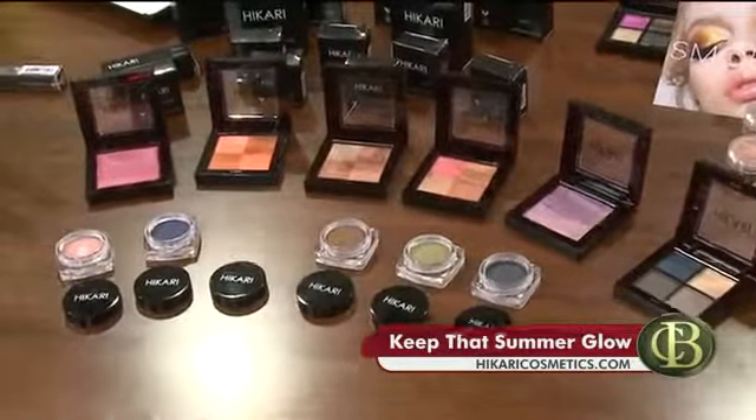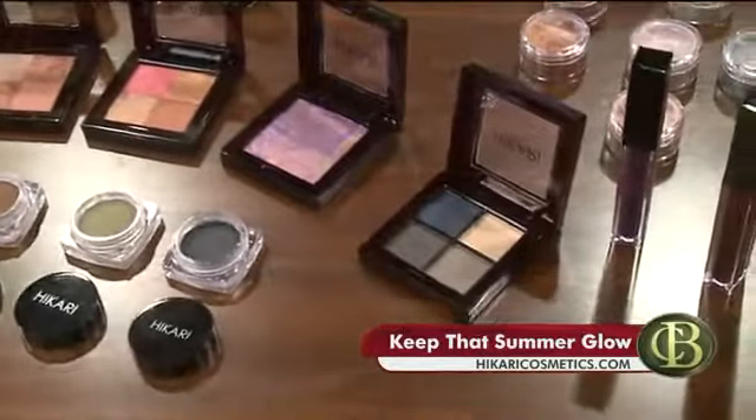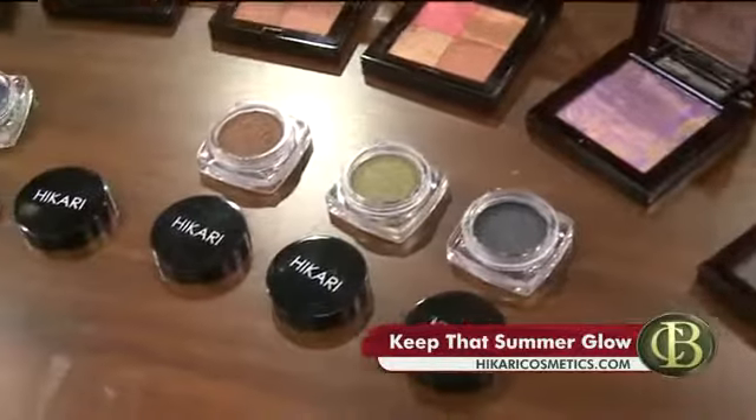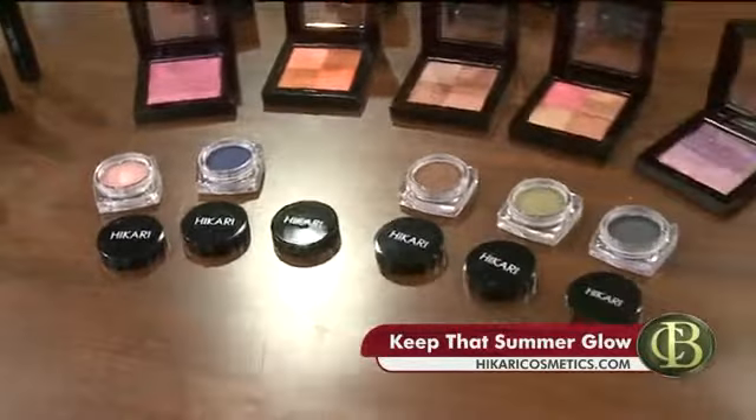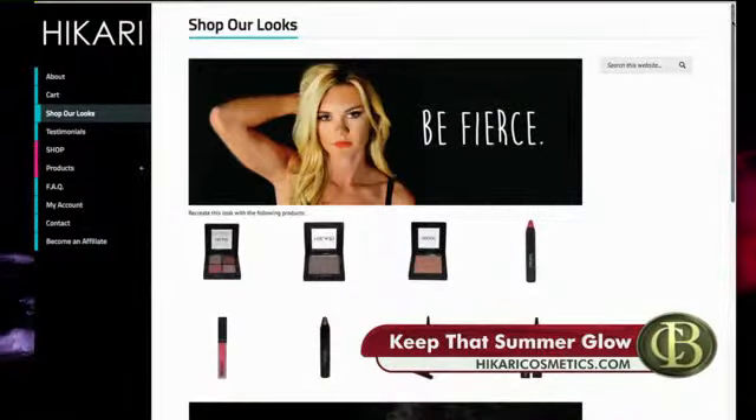It has all the radiant colors. You can even use the shimmer bronzer as an eyeshadow — you can double that up. They come in four colors and the company sent us several samples.